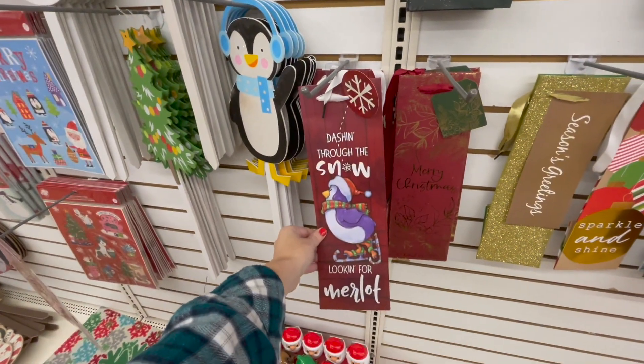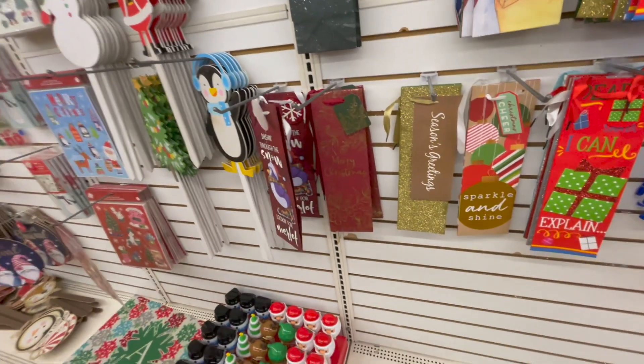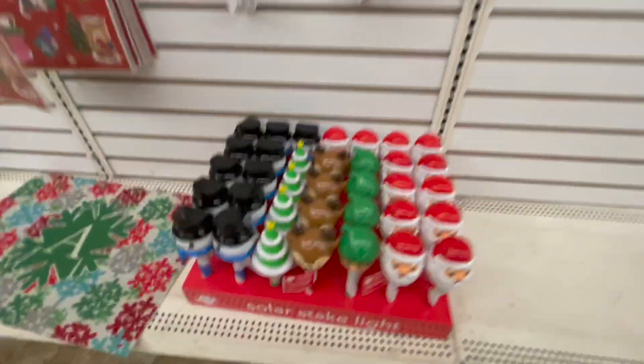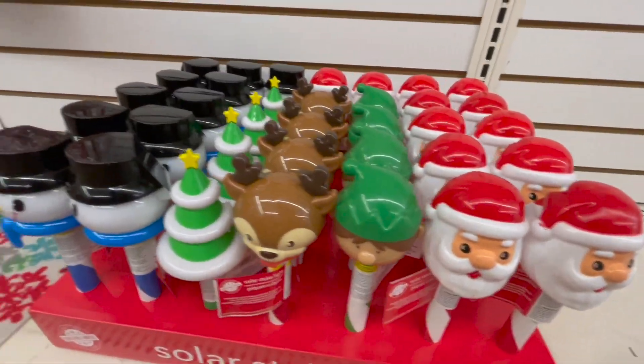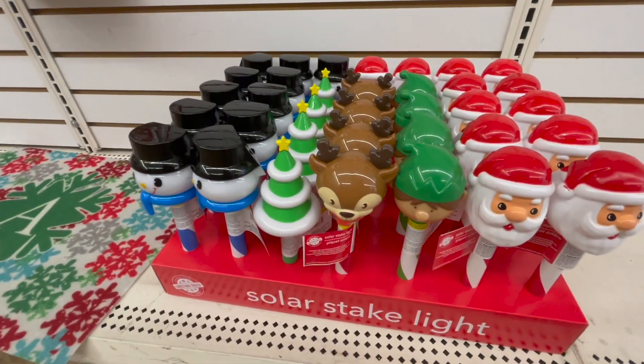Dashing through the snow — I'm looking for Marlowe. You guys, these are so... I love it. I think we have these every year — the little solar stakes. Maybe some new ones; I don't remember these three. The tree, the reindeer, and the elf.